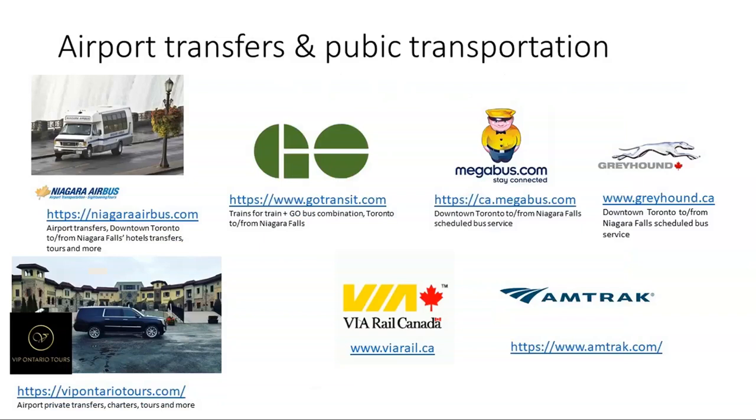For transfers and transportation, the easiest way to get from Toronto Pearson Airport to Niagara Falls, from Buffalo Airport to Niagara Falls, or between a hotel in downtown Toronto and a hotel in Niagara Falls, is to book with Niagara Airbus. That's my personal choice — it's a local company based in Niagara Falls that runs shuttles. Price-wise it's one of the best options. They have a website where you can register as an agent and receive agent pricing for your clients. VIP Ontario Tours also does tours of Niagara from Toronto and from Niagara Falls hotels.